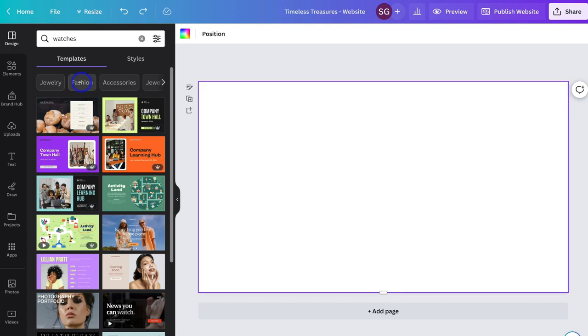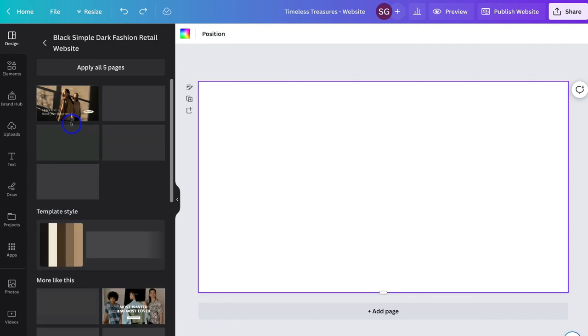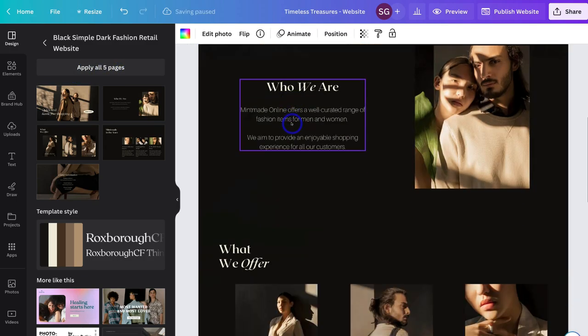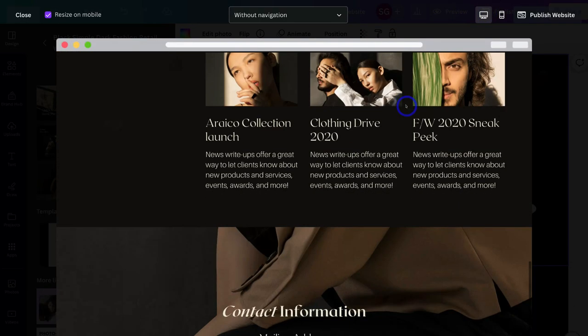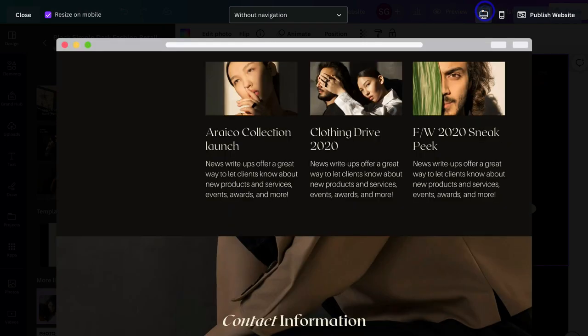I'm going to navigate up to Fashion and although I can't find a template specifically related to my business, I like the look of this template. I can see all the different pages that make up this website. I can also navigate down to Template Style and customize the overall style — the colors and typography. I'm going to navigate up to Apply All Pages. This website is made up of five pages. With Canva, you're creating a single-page website. I can navigate up to Preview to see what it looks like, and I can also preview it on mobile and desktop.